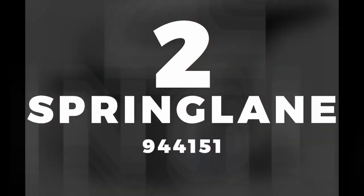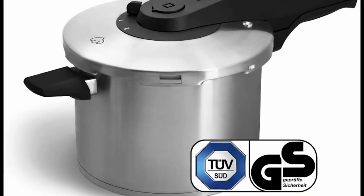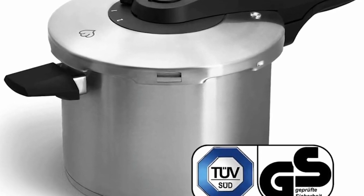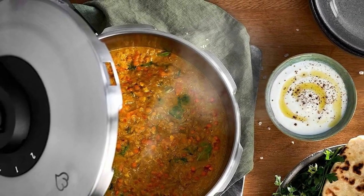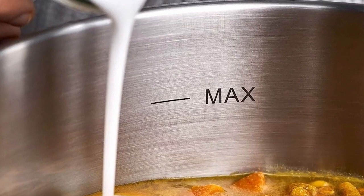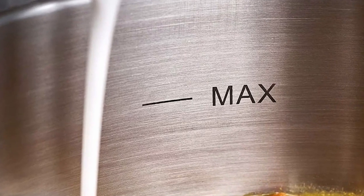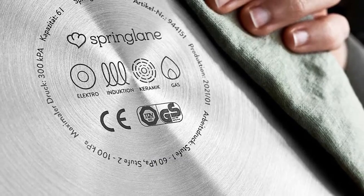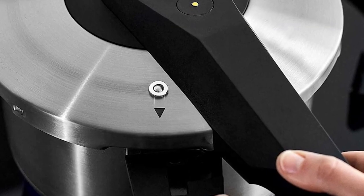In second place, we selected the Spring Lane 944151 pressure cooker. This 6-liter pressure cooker is made of stainless steel pressed by an impact bonding technique at a pressure of 1,600 tons. This material impresses not only with its chic look but also with its impeccable durability and low energy consumption. It efficiently transfers heat to food and can be used on all types of hobs, including induction, giving you the opportunity to enjoy a quick meal.